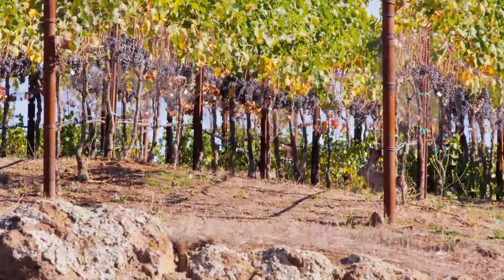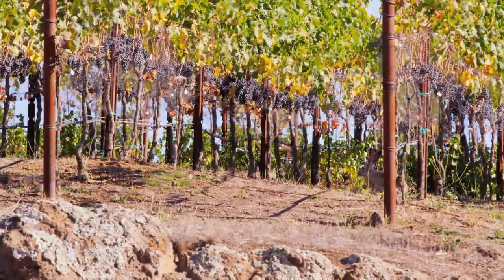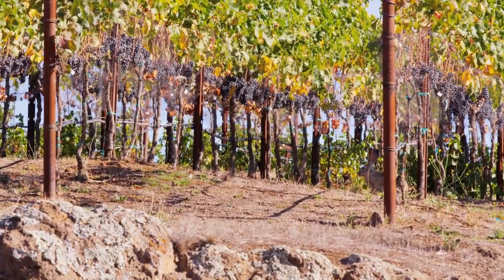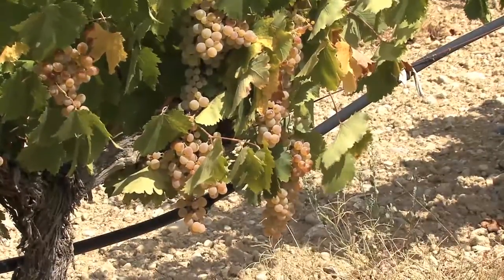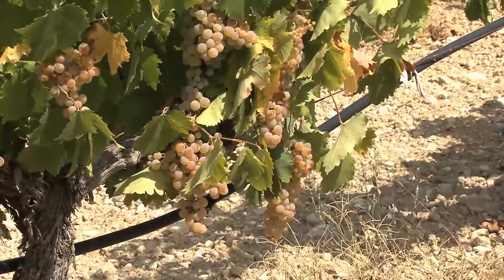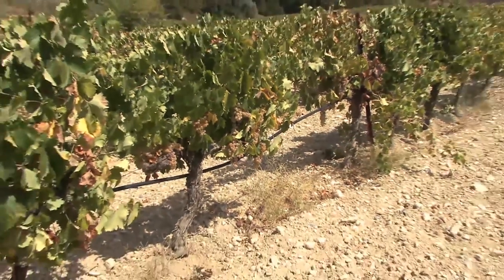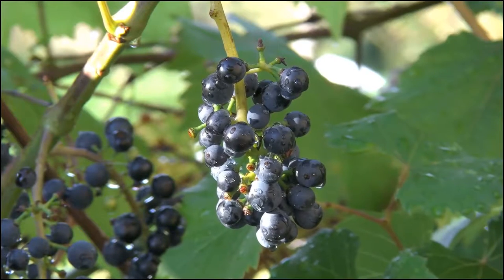As Zinfandel vines enter middle age, or old vines, they have settled into a pattern of consistency and higher quality, like us humans do between 30 and 50. For many vines, these are the golden years, pumping out a great grape without needing as much attention as when they were younger. A well-tended 30 to 50-year-old Zinfandel is prized for this combination of consistency and productivity.